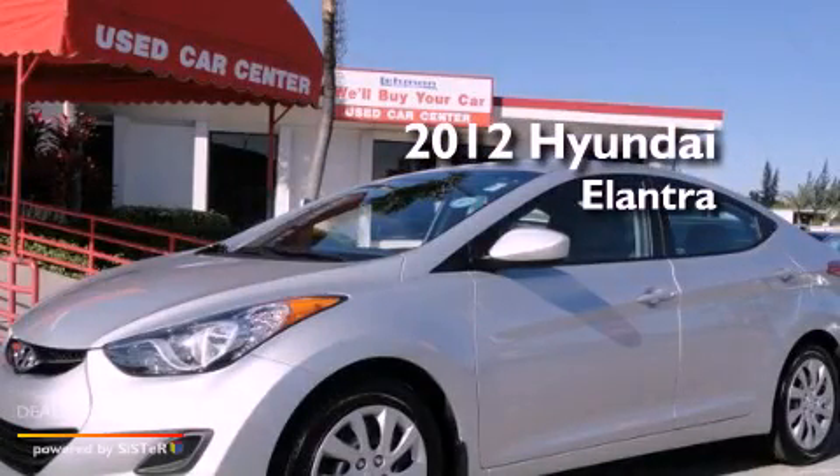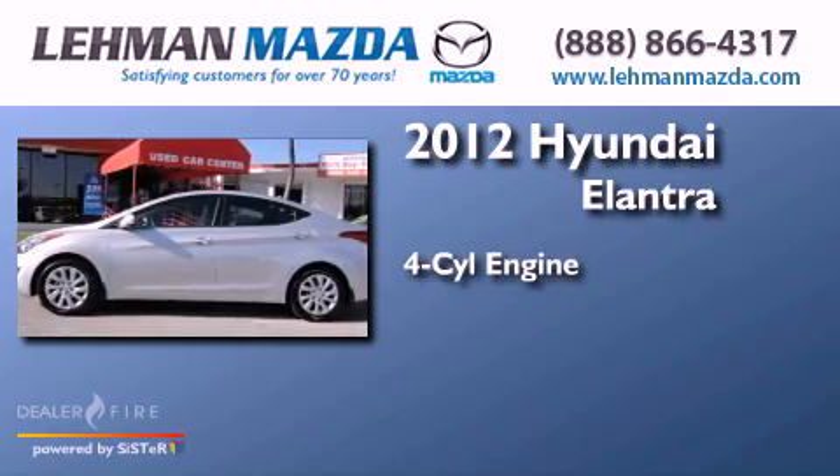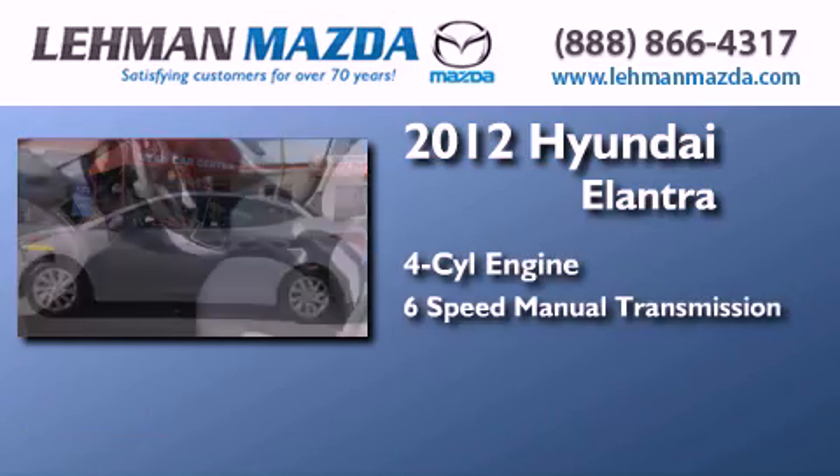This is a certified pre-owned 2012 Hyundai Elantra. It features a four-cylinder engine and a six-speed manual transmission.